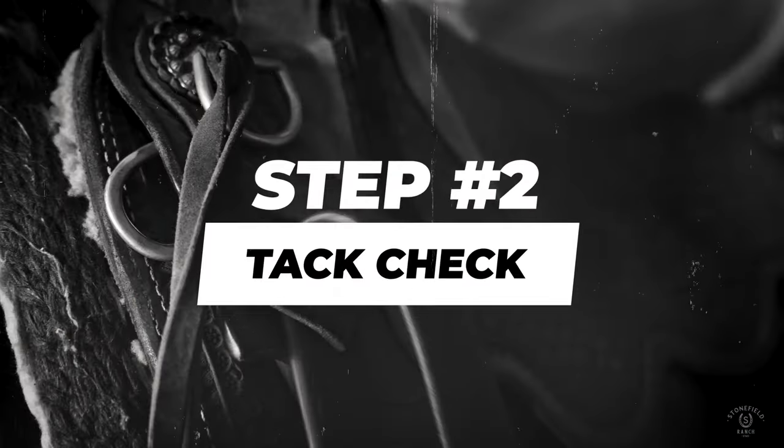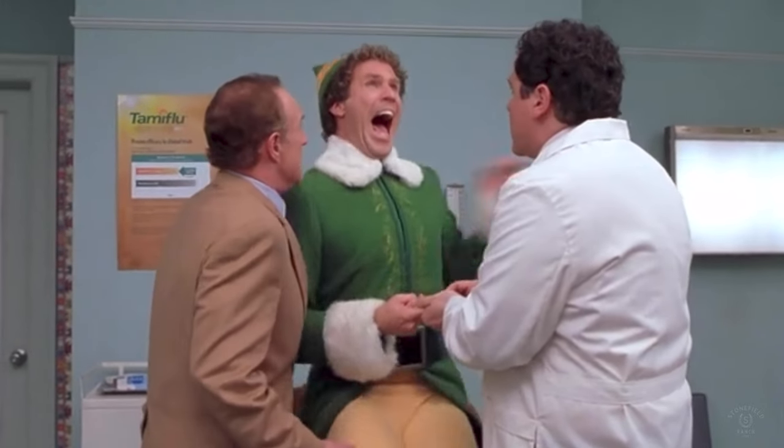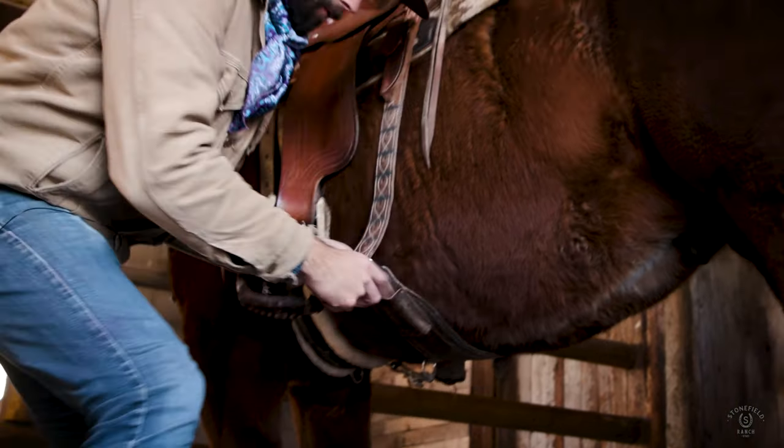Tack check. Check your blanket and cinches for anything that might be sharp or uncomfortable. On older tack, nails can work their way out of the saddle. On older blankets, they can become crusty and that can be really uncomfortable for your horse and pinch or rub sore spots too. Make sure your front and rear cinch are connected via the cinch connector strap and check saddle fit.